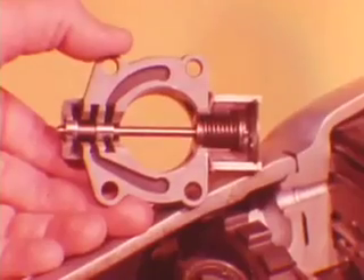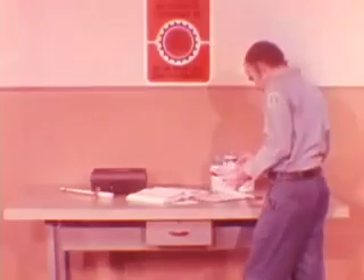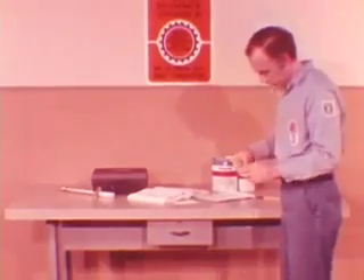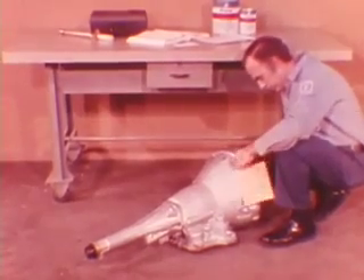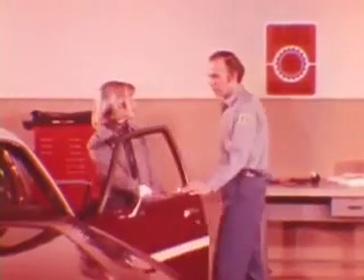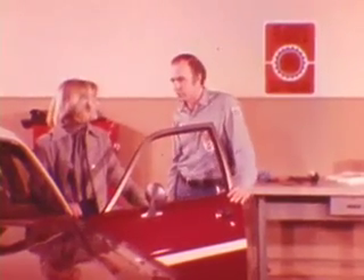After completing the governor pressure test and performing governor valve service, if the shift quality complaint still remains, remove and service or exchange the valve body. Road test again, and if the problem remains, pull the transmission for either exchange or reconditioning. Remember to properly fill out all the paperwork to avoid delay in crediting your account. Following a regular procedure when diagnosing transmission complaints determines if the transmission should be removed for exchange or reconditioning. This procedure eliminates unnecessary exchanges, costly comebacks, and saves you both time and money — and most importantly, it keeps your customers confident.